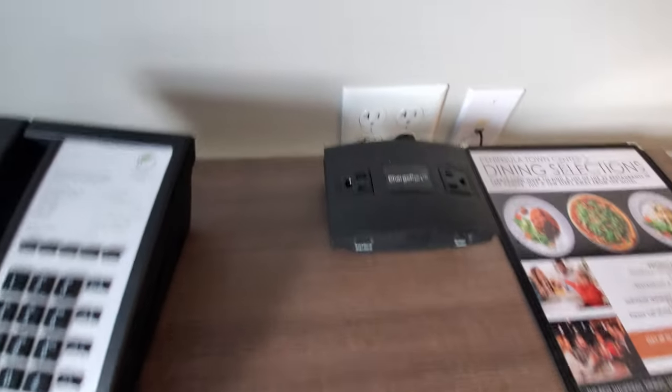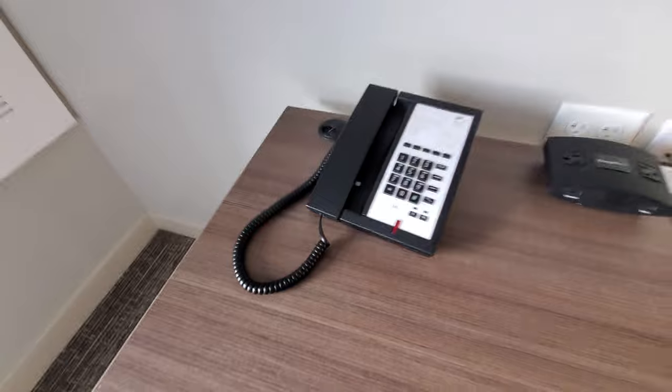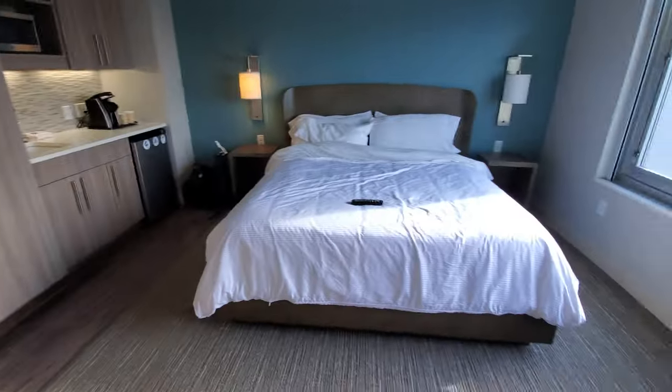Housekeeping, charge ports, more outlets back there, and a telephone. Here is the room.